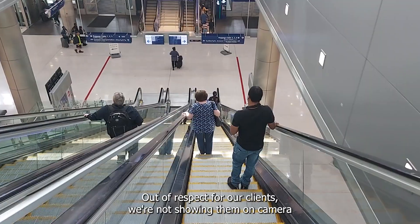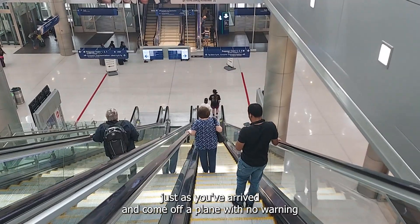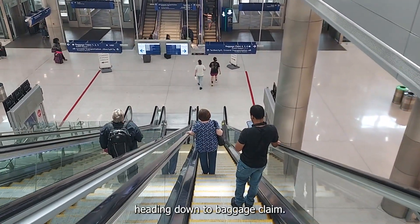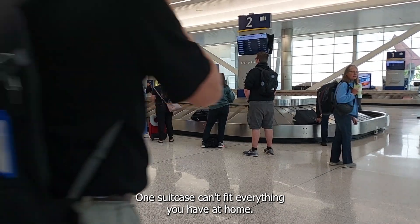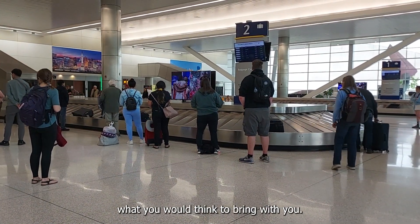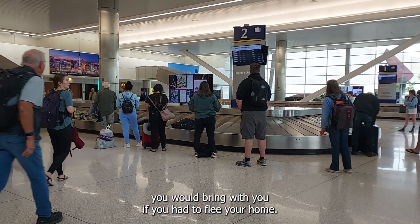Out of respect for our clients, we're not showing them on camera because that would be really overwhelming to be asked to be on camera just as you've arrived and come off a plane with no warning. Heading down to baggage claim, it's a good reminder that every person gets one bag to bring with them with their belongings from home. One suitcase can't fit everything you have at home. We did another video all about how hard it can be to choose what you would think to bring with you, so please feel free to check that out and think about what you would bring with you if you had to flee your home.